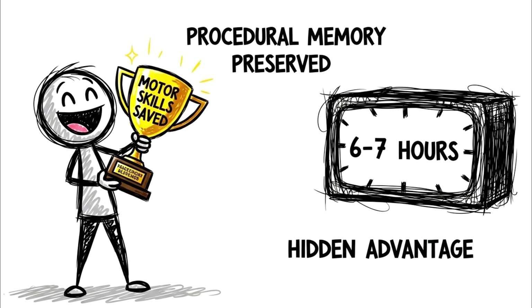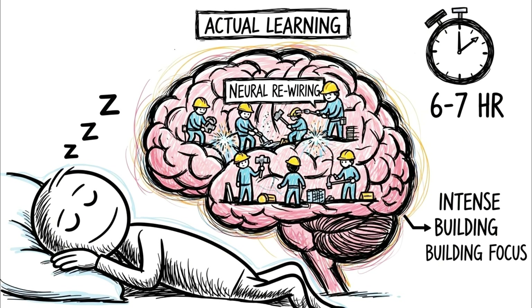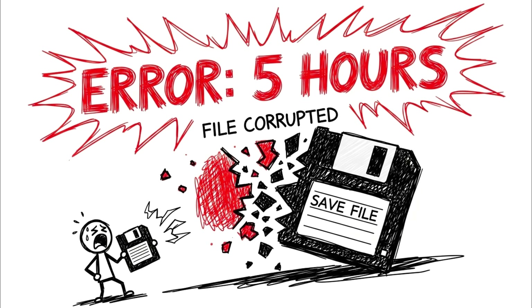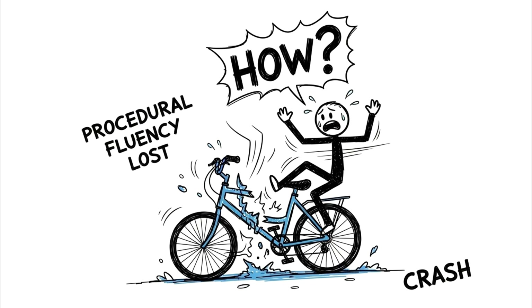The hidden advantage of hitting this specific hour count is the preservation of motor skills and procedural memory. If you are learning to play the piano, coding, or perfecting a golf swing, the actual learning doesn't happen while you practice — it happens during the 6th and 7th hour of sleep. Studies show that if you practice a skill and then get 6 hours of sleep, you will perform it faster and more accurately the next morning without any additional practice. Your brain has literally rewired the neural pathways while you were unconscious. If you cut sleep short at 5 hours, you effectively corrupt the save file — you might remember the what, but you lose the how.